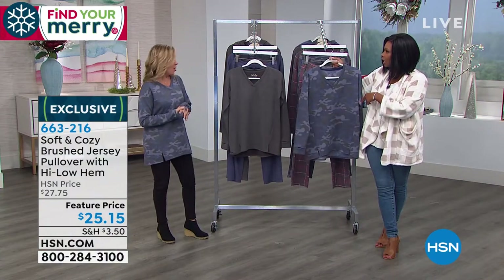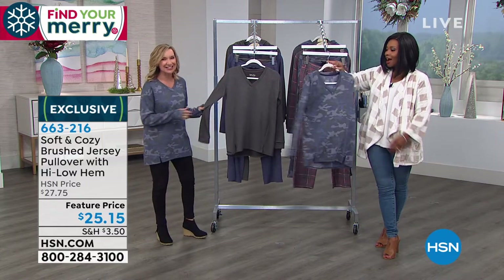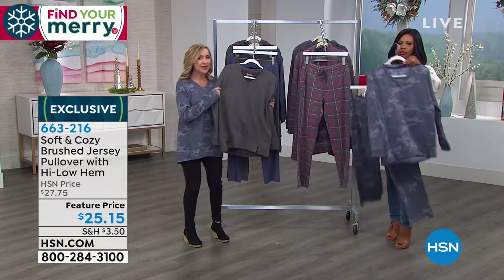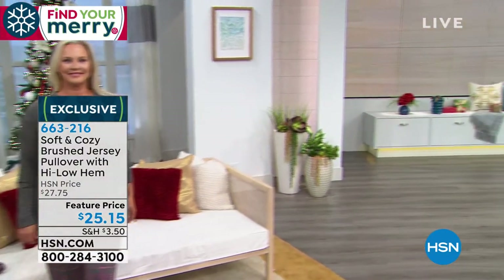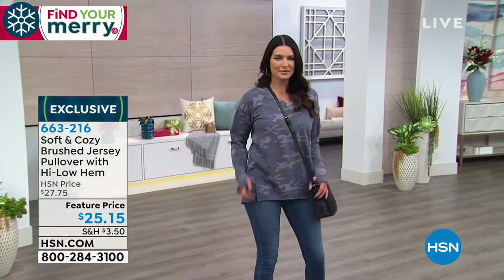The navy camo top — it wasn't even shown this morning, but you guys jumped in. It's such a fun print, very denim-friendly. If you miss out on the navy camo top, you could pick up the charcoal heather and grab the pants — charcoal heather goes with any of the pants. This top — you know how you wear a small percentage of your wardrobe most of the time? This top will be in that small percentage. It's so versatile. Love it with jeans.